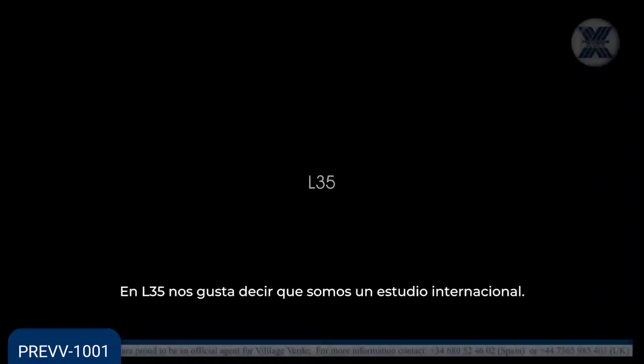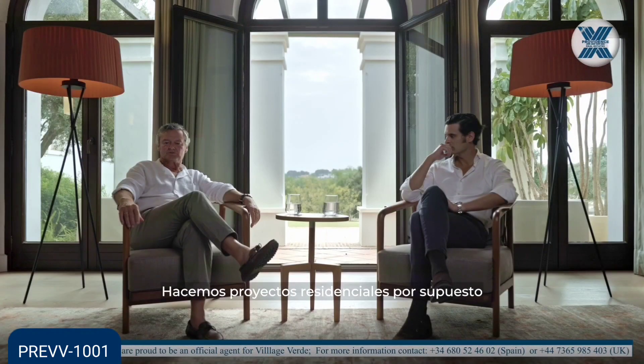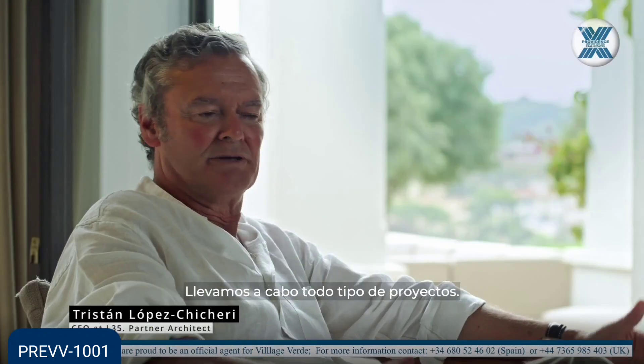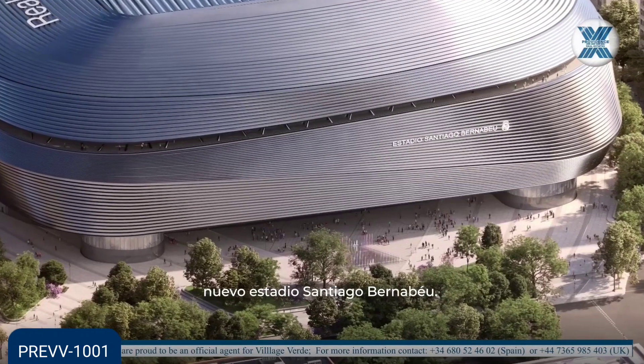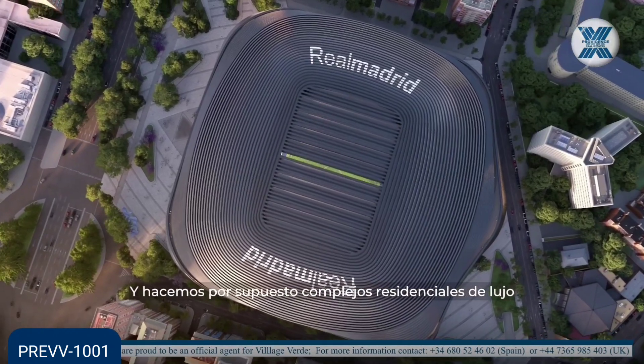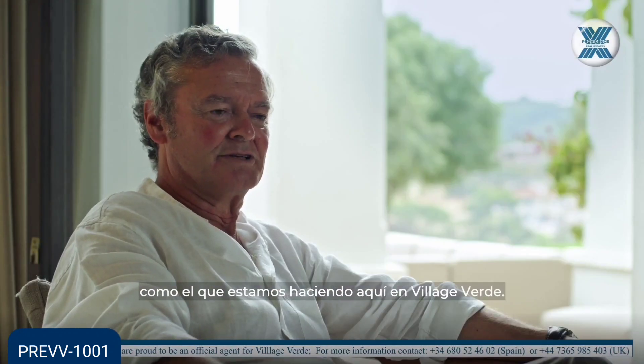At L35 we like to say that we are an international office. We do all kinds of projects — residential projects, of course, office buildings, mixed use, many types of projects, stadiums. We are doing the Bernabeu Stadium. We do, of course, high luxury residential projects like the one we're doing here in Village Verde.